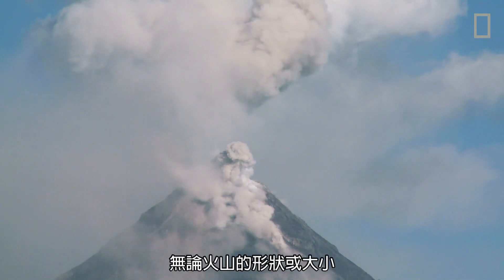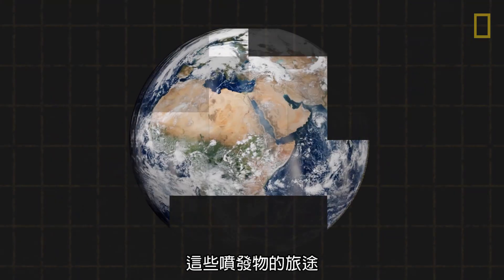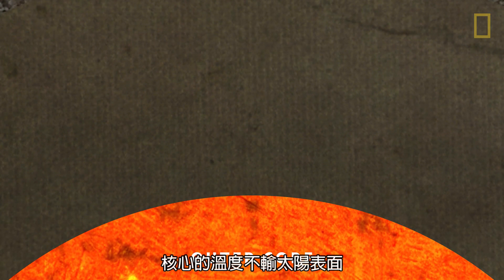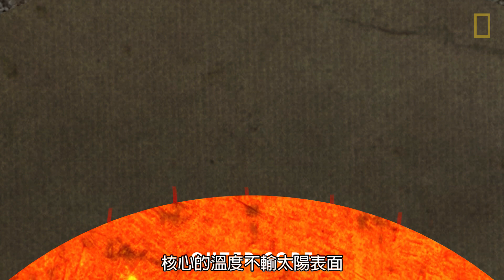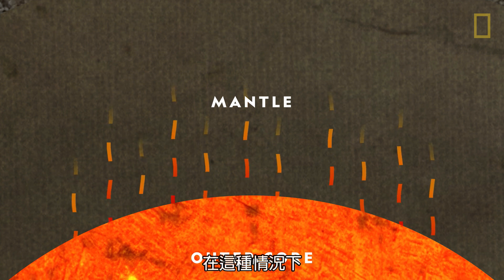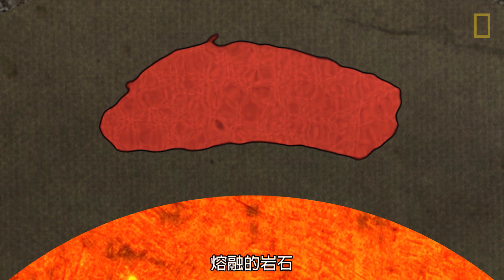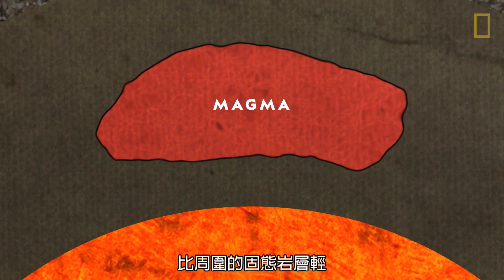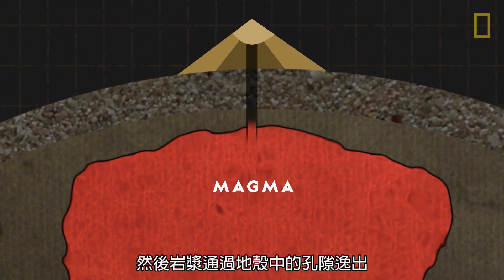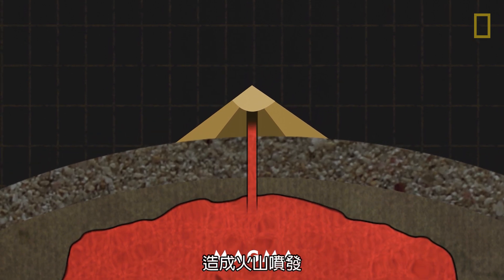No matter their shape or size, all volcanoes emit gas and molten rock. The journey of these emissions begins deep underground in the Earth's core. The core, which can burn as hot as the surface of the sun, transfers its heat to the surrounding rocky mantle. In doing so, the heat melts some of the rock. This molten rock, or magma, is lighter than the surrounding solid rock layer, so it rises through the mantle. The magma then escapes through vents in the Earth's crust, causing volcanic eruptions.